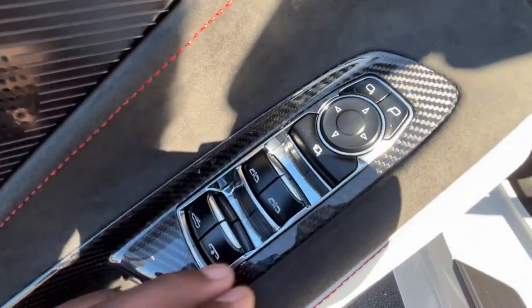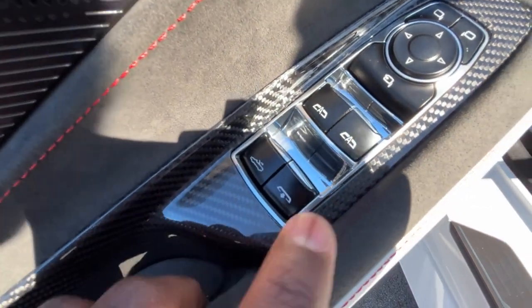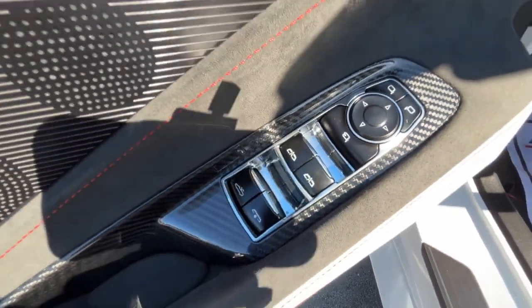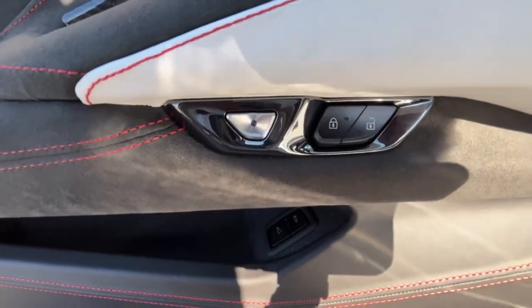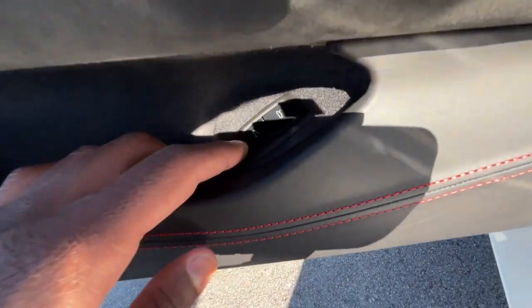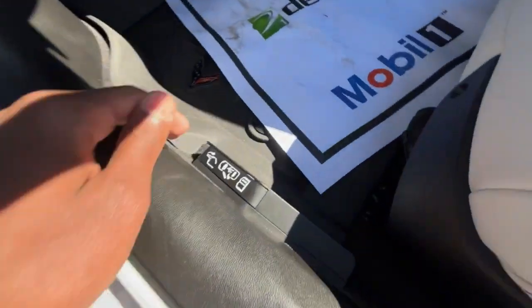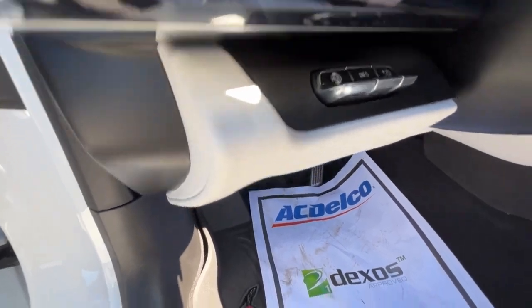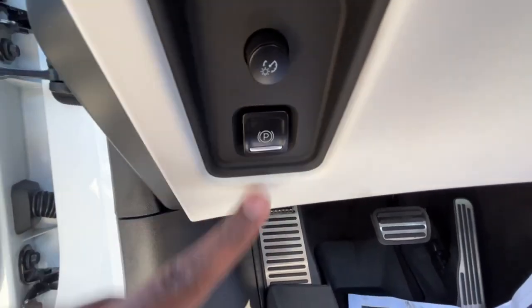We have one-touch automatic up and down front windows. This lever here — press it down to lower the top, pull it up to raise the top. The power rear window works the same way. Power door lock controls are here, and you can use this button to automatically open the door. These two buttons open the front trunk and rear trunk. If you ever get stuck without power, use the manual latch by pulling up here. The heads-up display controls are right there, and you have a power tilt and telescoping steering wheel, plus an electronic parking brake — press to engage, hit the brake, press again to disengage.